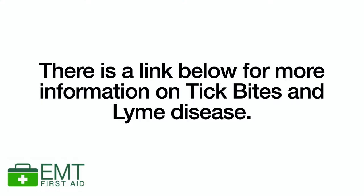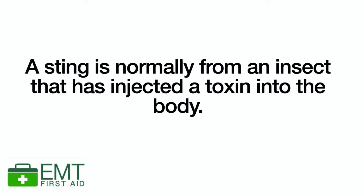So let's have a look first of all at stings. Most insect stings, of which bee and wasp stings are the most common here in the UK, result in a mild local skin reaction. Because with a sting, an insect has actually injected into the skin a toxin of some description which is causing a reaction.